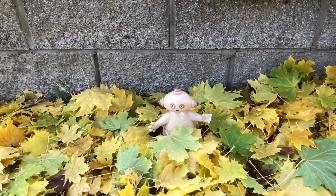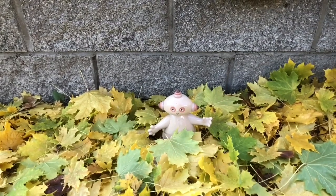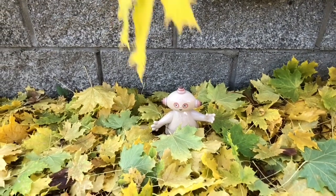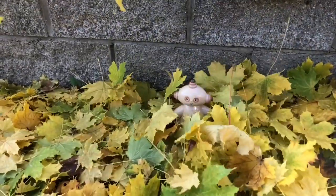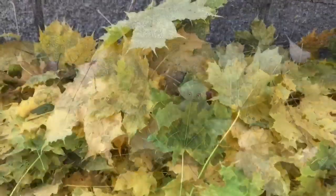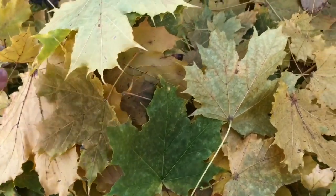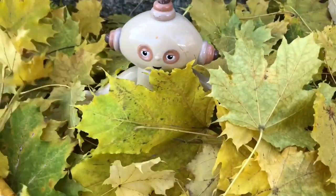Let's throw some leaves up in the sky and they will come down and land on top of Makapaka. Don't worry, they're nice and soft. Where did Makapaka go? He's under the leaves. We'll dig you out, Makapaka.